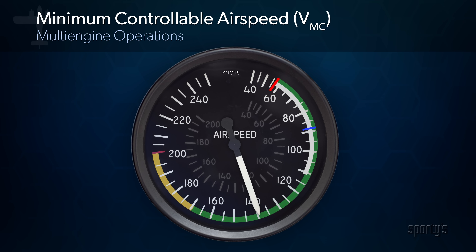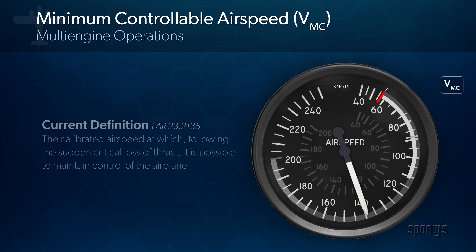During certification, a minimum controllable airspeed, or VMC, was established by the manufacturer. This value is marked by the low-speed red line on the airspeed indicator. VMC is defined by the current version of Part 23 as the calibrated airspeed at which, following the sudden critical loss of thrust, it is possible to maintain control of the airplane.